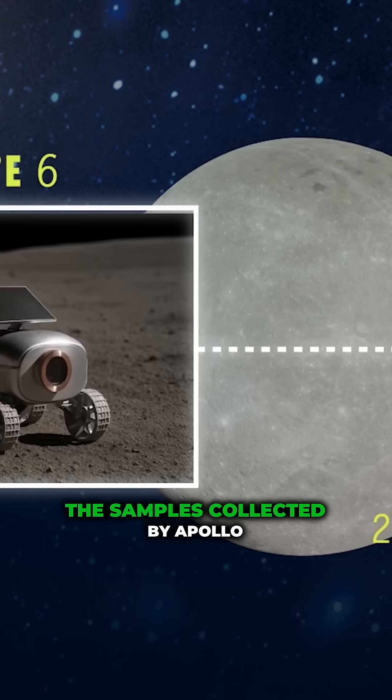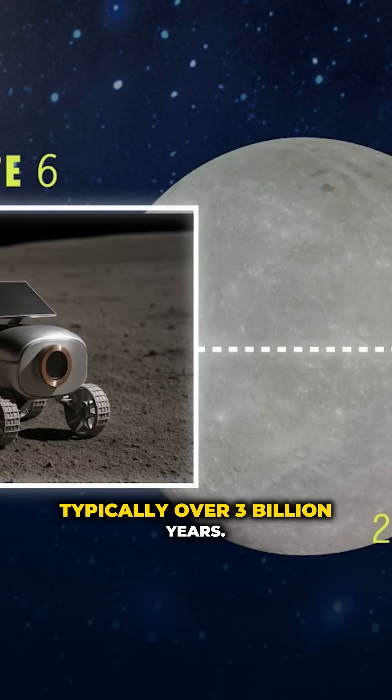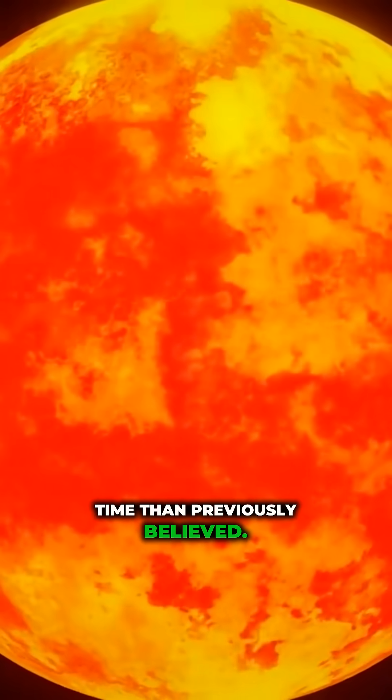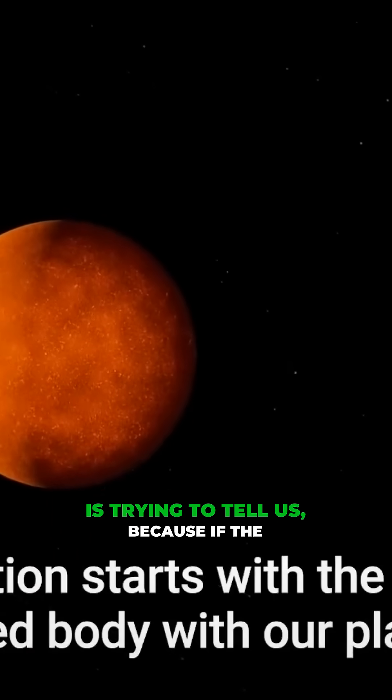That's much younger than a lot of the samples collected by Apollo astronauts, which were typically over 3 billion years. So the picture that we're starting to reveal is a moon that was hot and molten for a much longer time than previously believed. And that actually goes against a lot of what the Big Splash theory is trying to tell us.